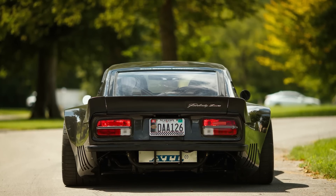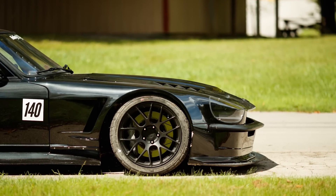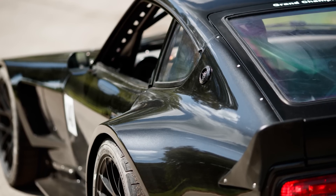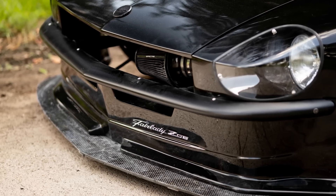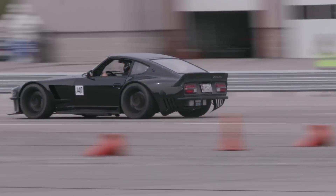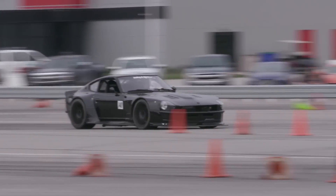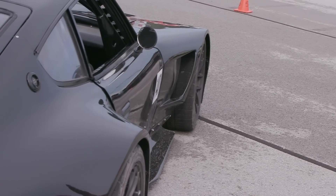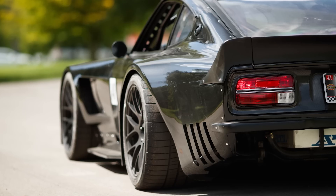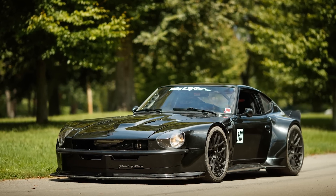How much of this is actually 240Z? All the drivetrain is basically out of a C6 Z06 — I custom-built the motor, but it's got the transaxle in the back. I shortened the torque tube on the transaxle 15 inches to fit the 90-inch wheelbase of the Datsun. The roof panel, cowl, and all that steel is Datsun, and I kept the headlight buckets — I kept as much as I could given how wild the build is. You basically decided what you want in terms of driveline and then shaped the body around it. Exactly.